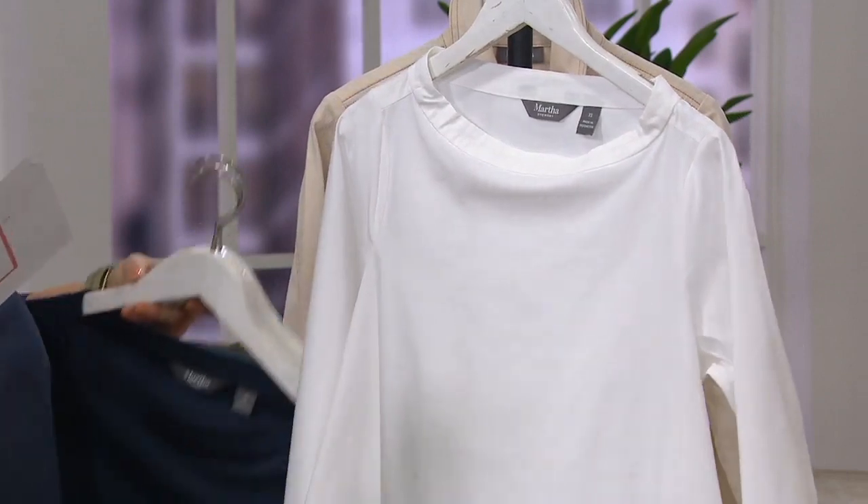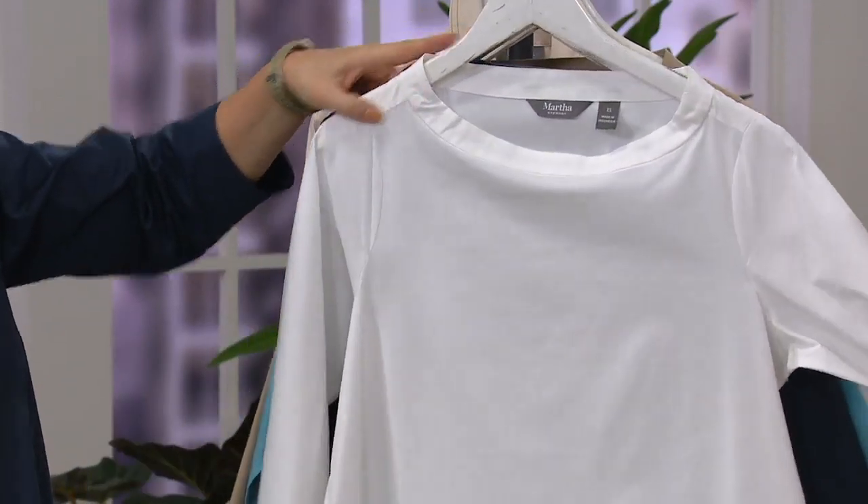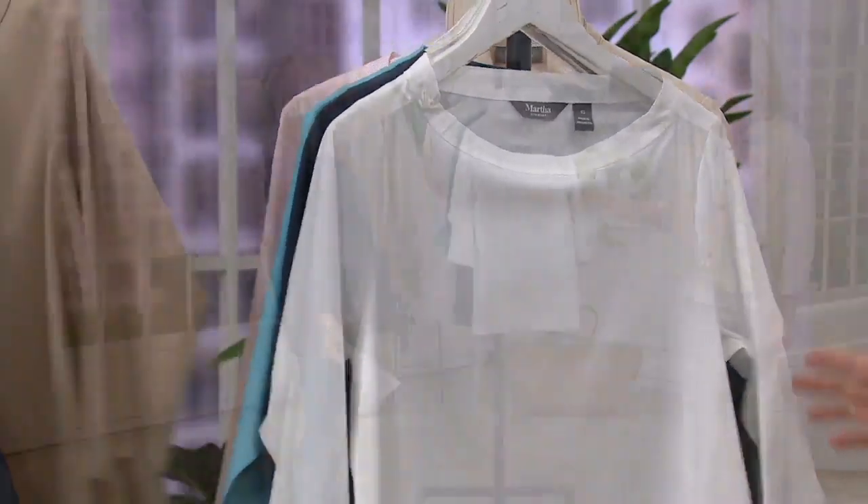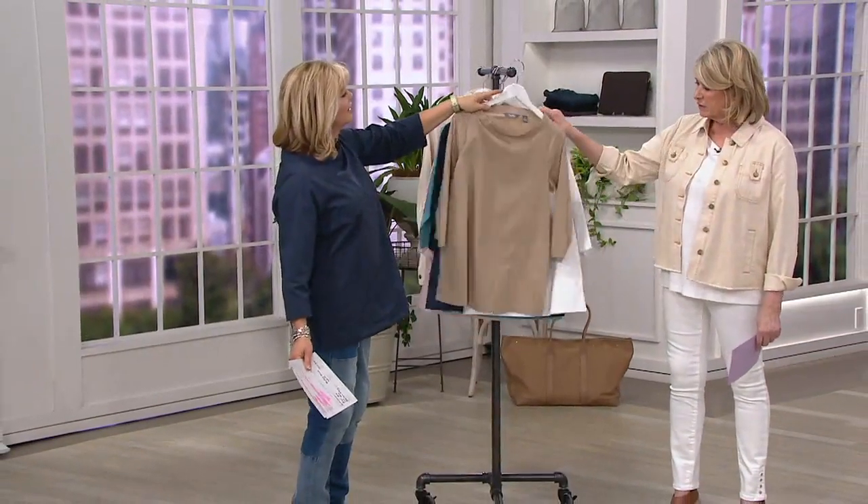It's 60% cotton, 37% polyester in this lovely broadcloth, and 3% elastane for that little bit of give that you have to have. Let's put your favorite color up front.